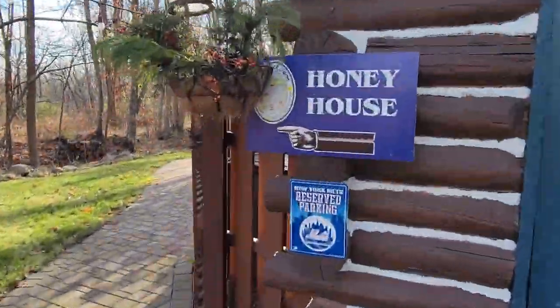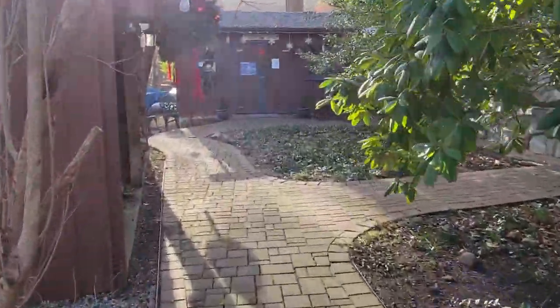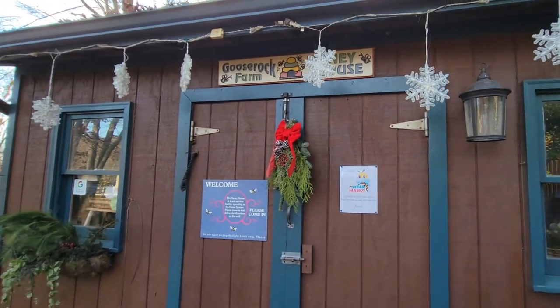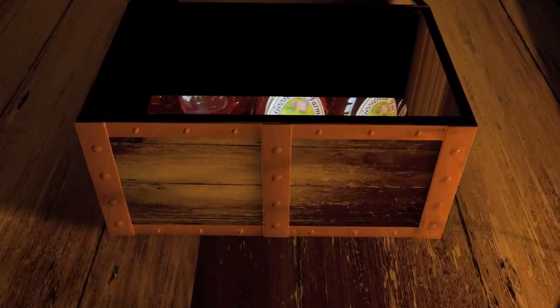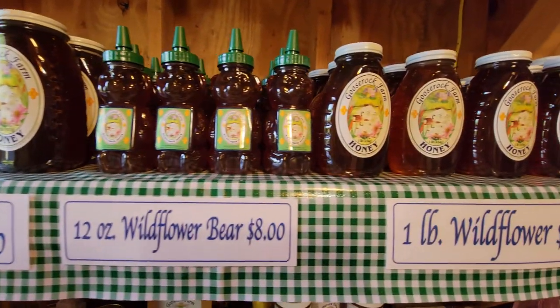Welcome to the first episode of Hidden Treasures Neighborhood. My name is Stephanie Scolfani. I'm a licensed realtor in New Jersey and I'm your host. This series will highlight hidden treasures in neighborhoods located in northern New Jersey. Today we are visiting Goose Rock Farms, located at 101B Tailortown Road in Mottville, New Jersey. It's a family-owned business for over 20 years, started by Landy Simone, a certified master beekeeper. Here's Landy now.